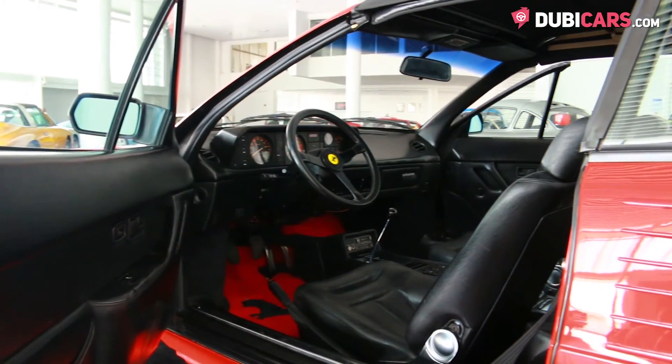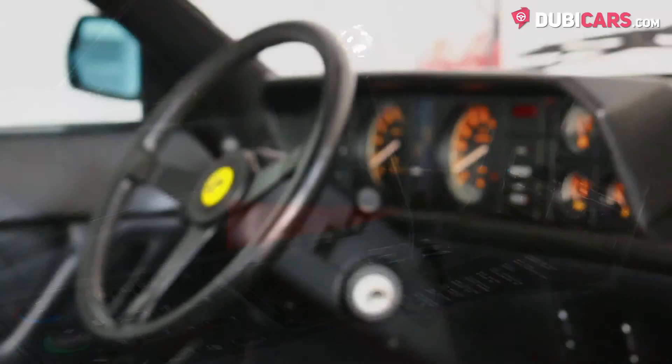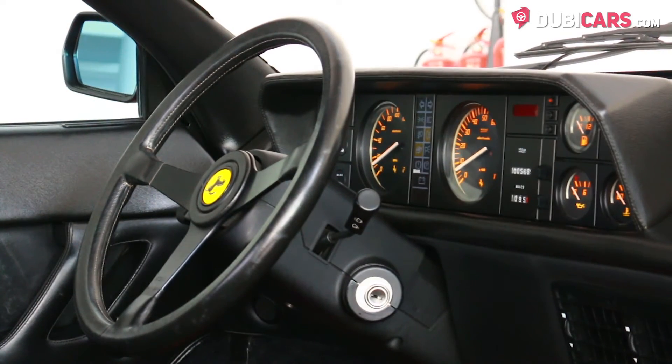Four black leather seats are inside along with air conditioning, tape player, radio tuner and a very simple dashboard, all of which is in tip-top condition.